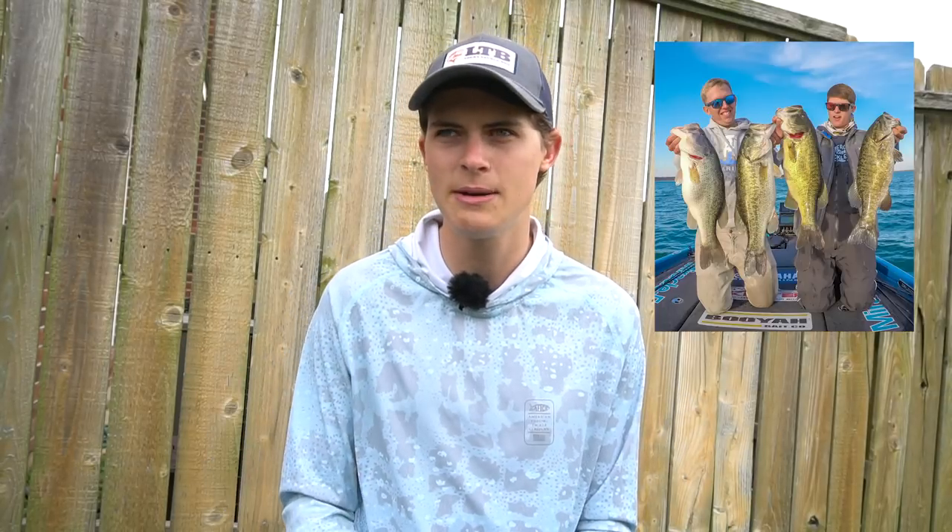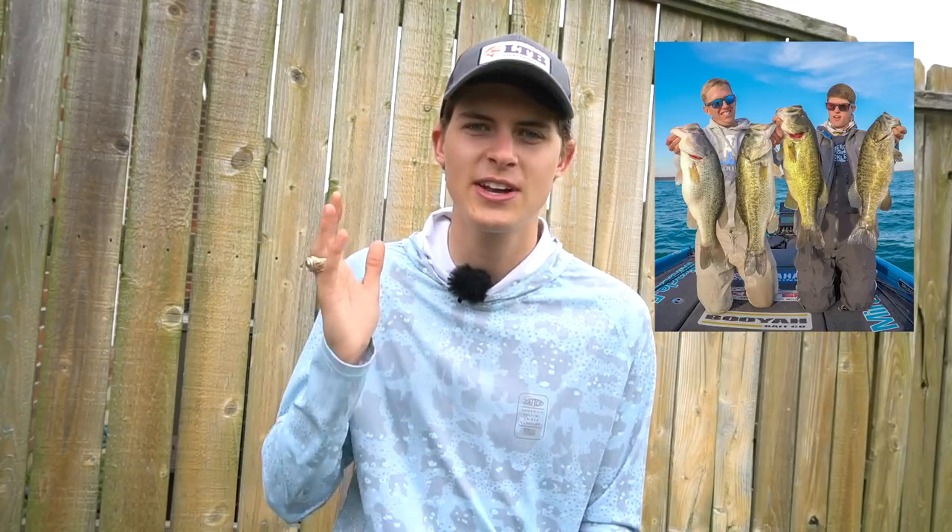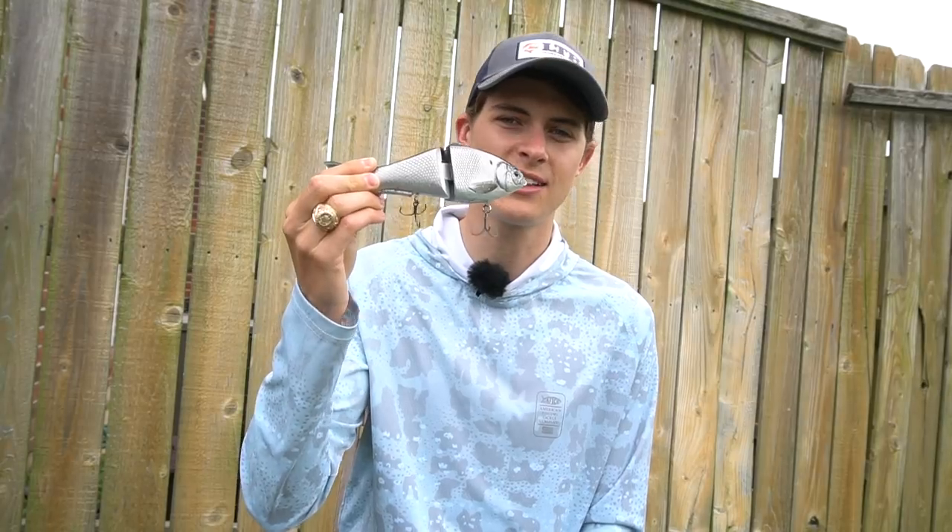Rewind to a few weeks back. I was fishing with my Elite Series buddy Atlin Jones Jr. — you guys probably know him by now. We caught about 22 or 21 pounds of largemouth. And then I had a giant smallmouth, as you guys saw from the title, eat an 8-inch gizzard shad glide bait.